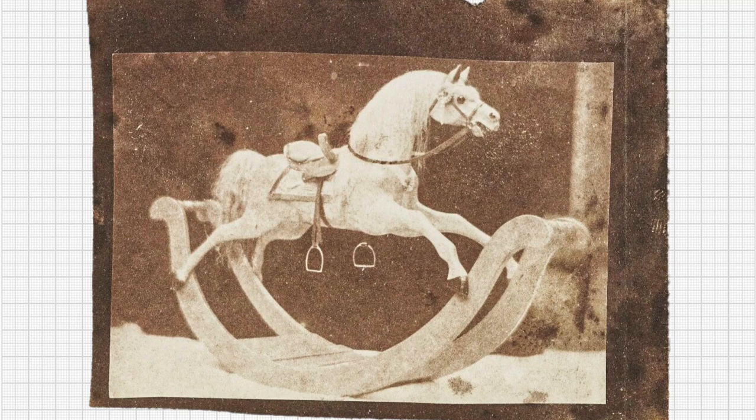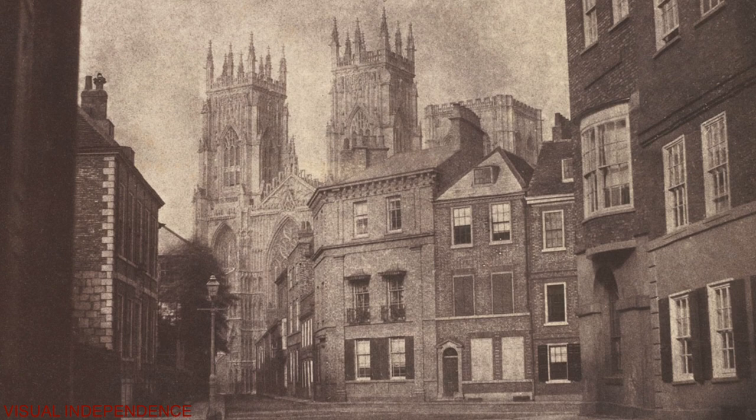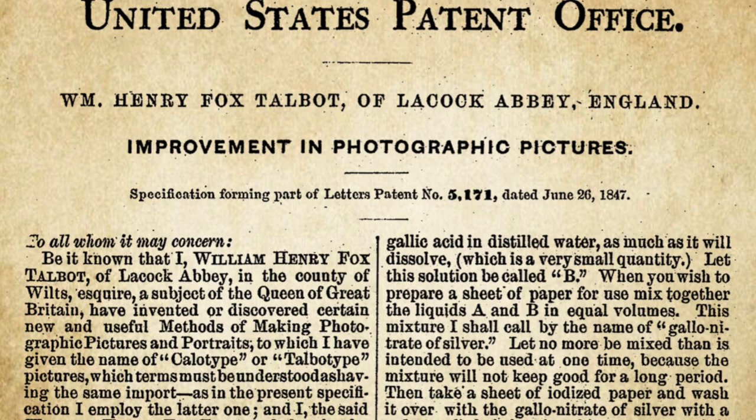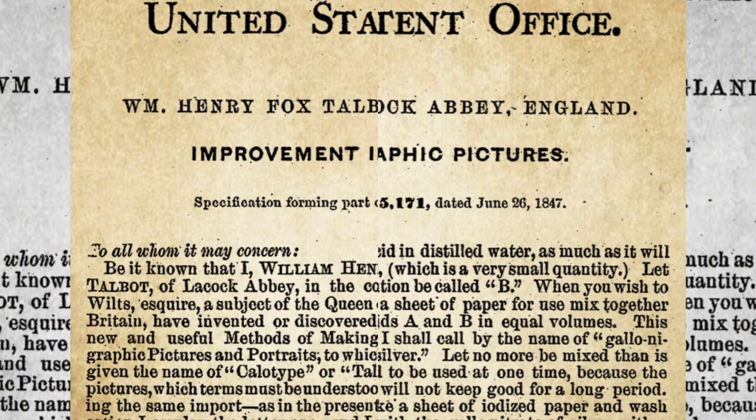With this, Talbot had invented the breakthrough negative-positive process. For the first time, multiple prints could be made from a single negative. In 1841, Talbot patented the calotype process, the direct forerunner of the negative-to-positive process that is still used in conventional darkroom photography today.